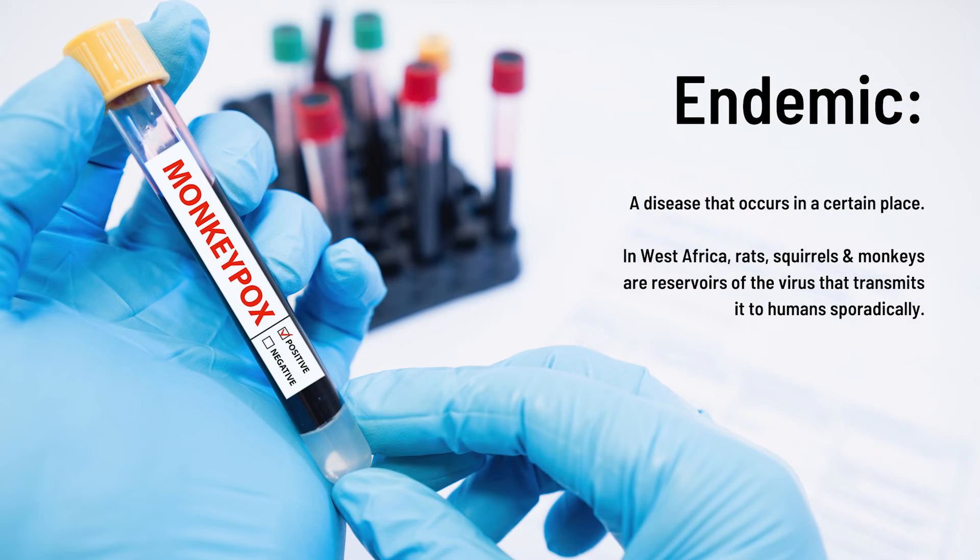If a disease is endemic it means it recurs in a certain place. In West Africa, it's believed that there are certain reservoirs such as rats, squirrels, and monkeys that keep the virus. We call these the reservoir of the virus, which transmits it to humans sporadically, so the disease keeps recurring in that part of the world.